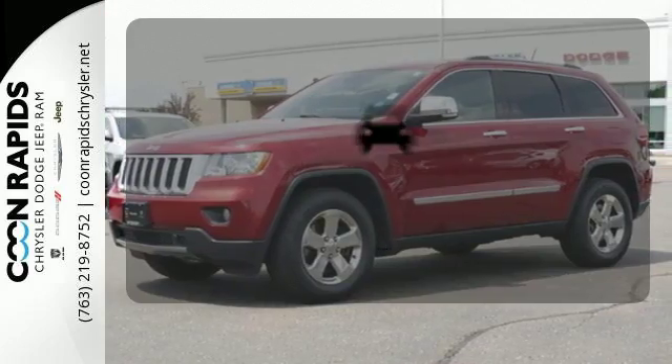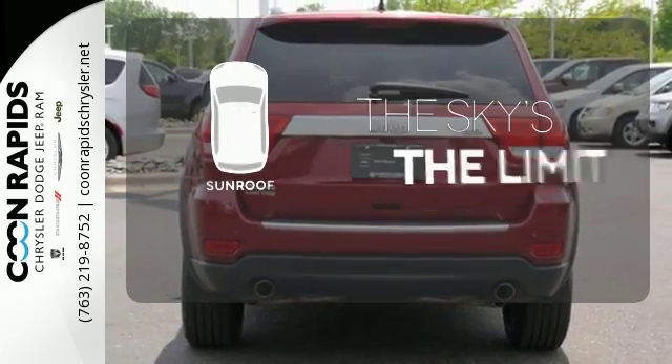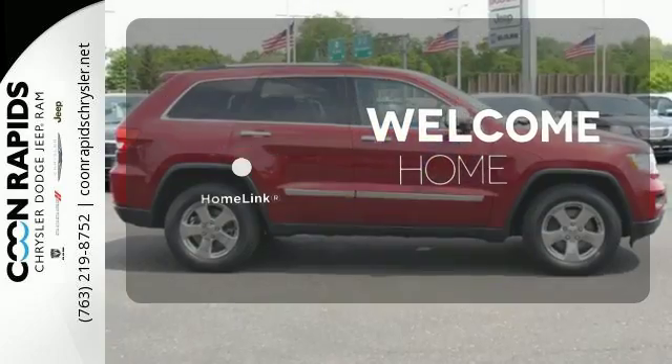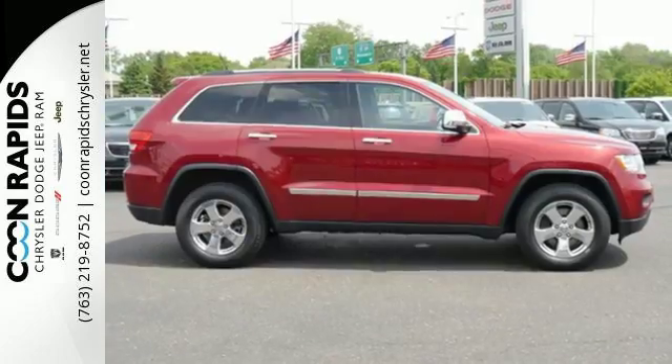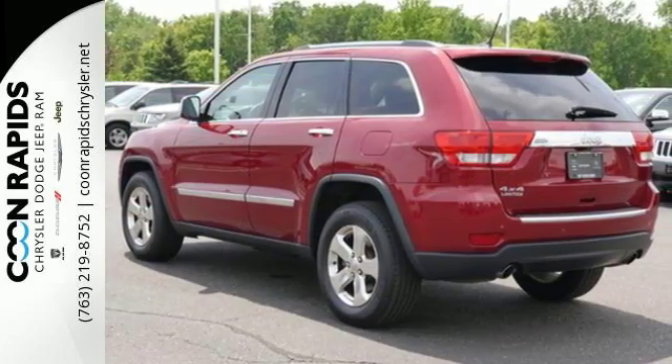See objects previously out of sight with the rear view camera. Get your daily vitamin D by opening up the sunroof. Program garage door openers, gates and lighting systems with Homelink. Come see for yourself why the Grand Cherokee is the most awarded SUV ever.